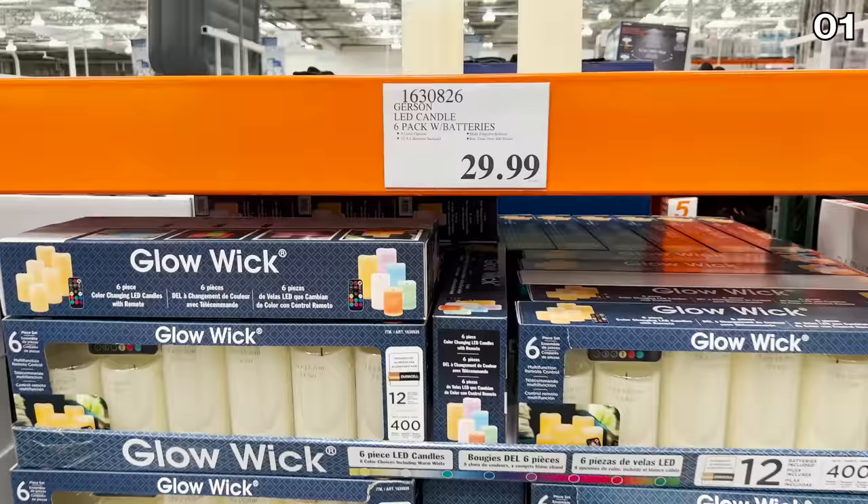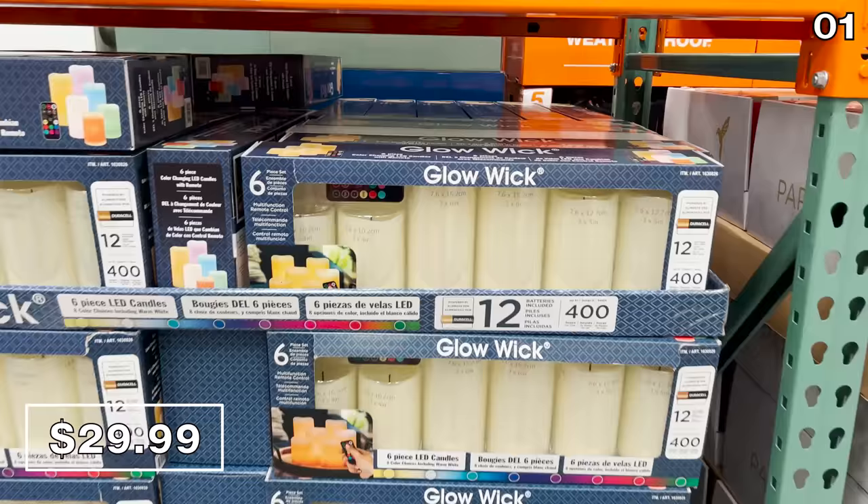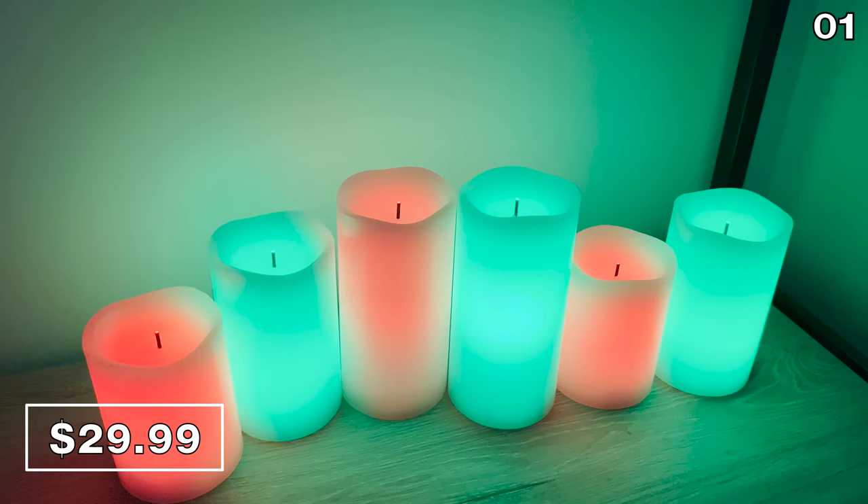At a much friendlier price, the six-pack of LED candles for $30 are not your typical flickering candles — you can program these to change colors. I bought these for the holidays and the color options are fantastic.